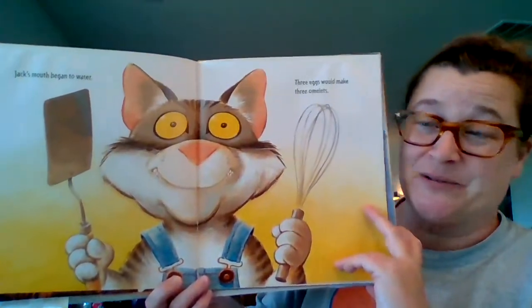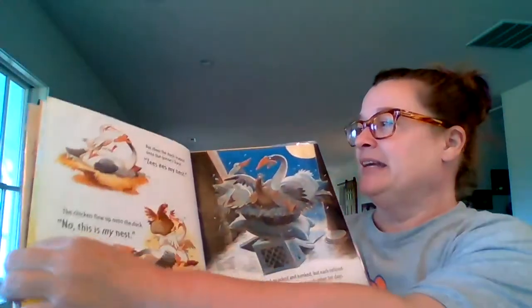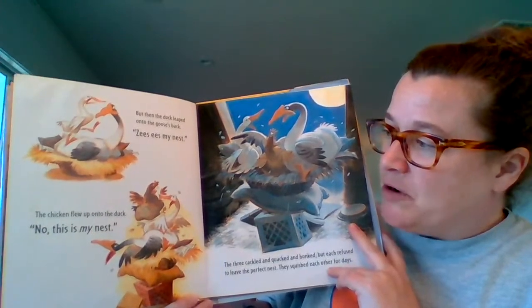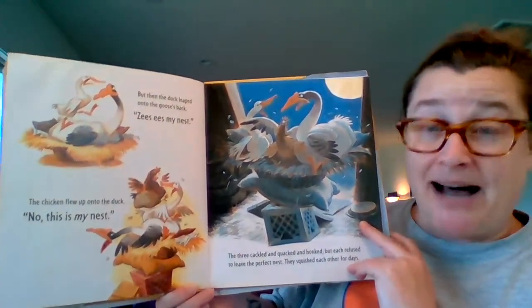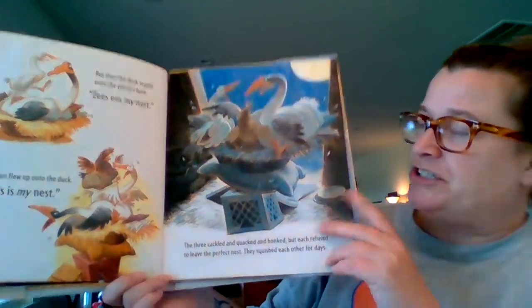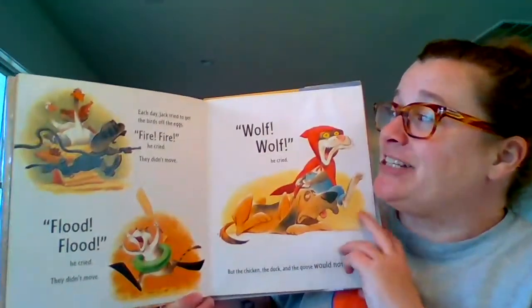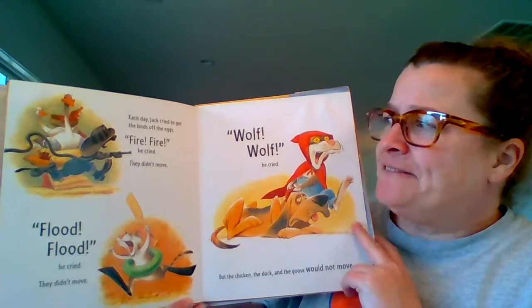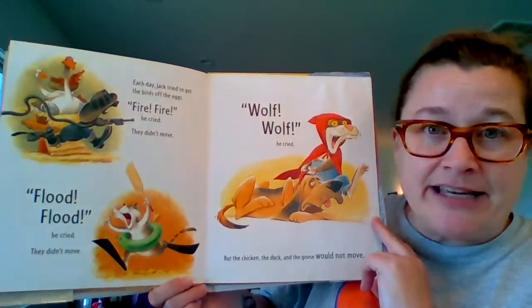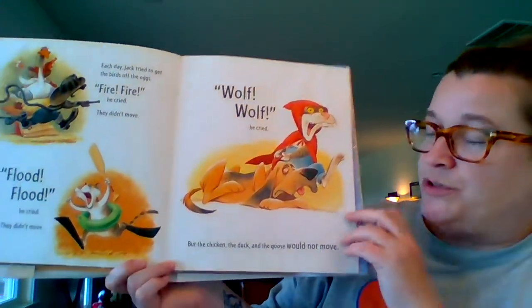Jack's mouth began to water — three eggs would make three omelets. But then the duck leaped onto the goose's back: "This is my nest." The chicken flew up onto the duck: "No, this is my nest." The three cackled and quacked and honked, but each refused to leave the perfect nest. They squished each other for days. Each day Jack tried to get the birds off the eggs — "Fire! Fire!" he cried, but they didn't move. "Flood! Flood!" he cried, they still didn't move. "Wolf! Wolf!" he cried, but the chicken, the duck, and the goose would not move.